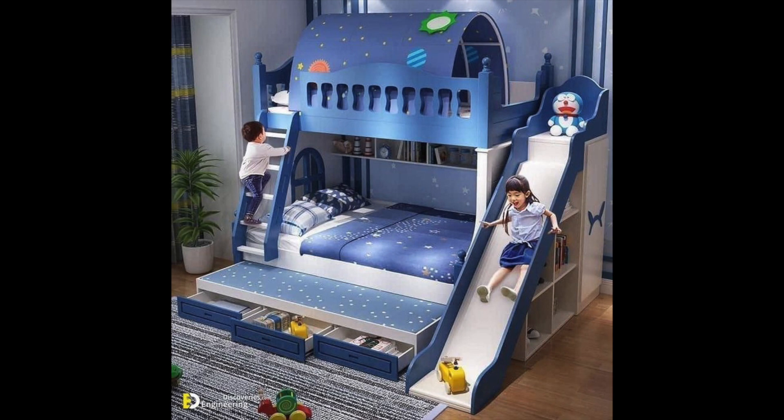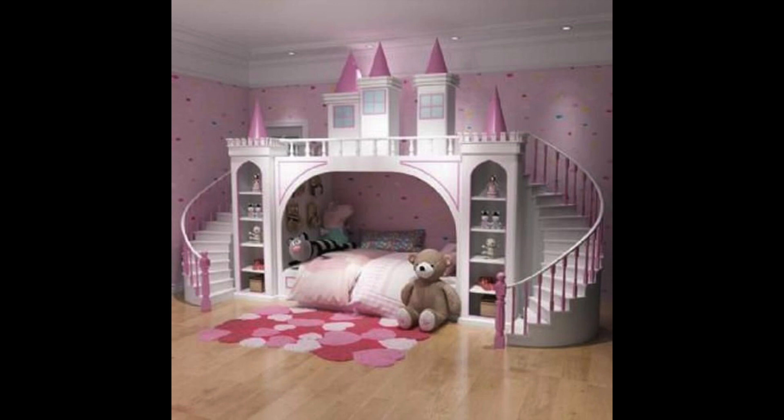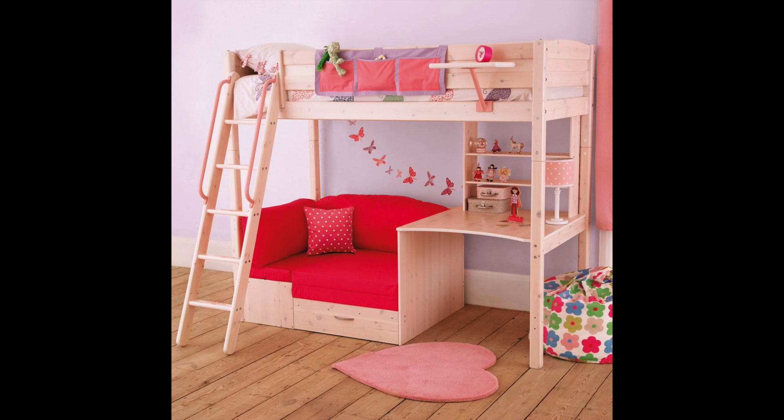Idea number six: create a themed room. Another way to add some fun to a kids bedroom is by creating a themed room based on your child's favorite movie, book, or hobby. For example, you can create a Harry Potter themed room with a Hogwarts banner and a sorting hat lamp, or a safari themed room with jungle wallpaper and stuffed animal accents. This will not only make the space more interesting and fun but also boost their imagination.